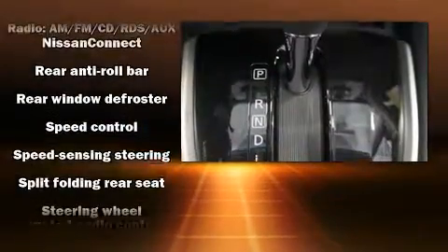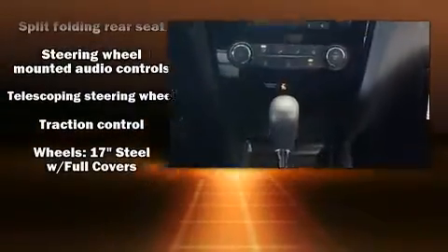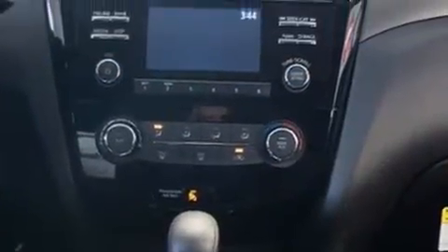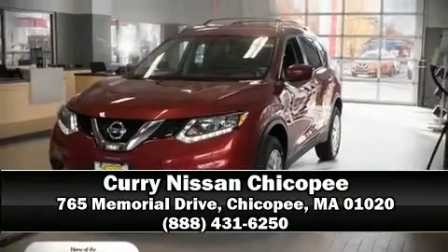Sophisticated all-wheel drive assures superb handling in any weather condition. Our knowledgeable sales staff is available to answer any questions that you might have. Call now to schedule a test drive.